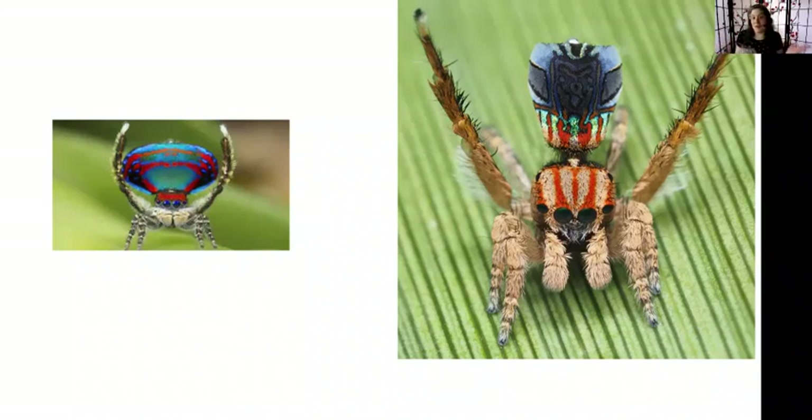So spiders use lots of different kinds of colors. Some of them use colors to passively tell other animals that they're poisonous and you don't want to eat them. And others are using color to communicate — the boy spiders talking to the girl spiders, telling them they'd like to come talk. They stomp and dance, and it's fun to watch.